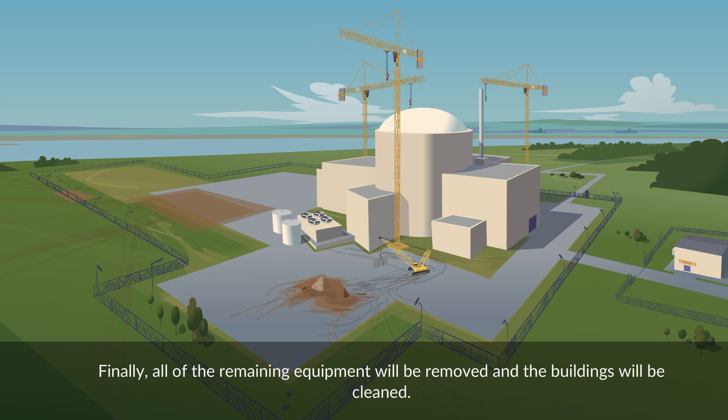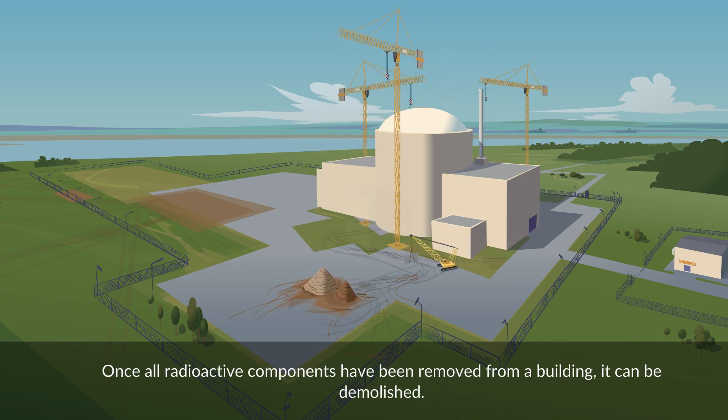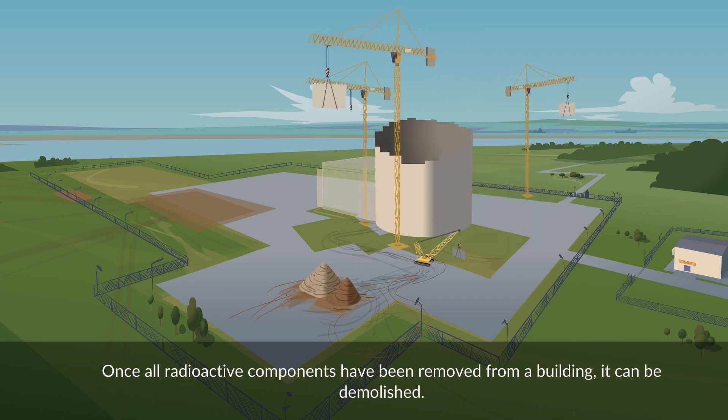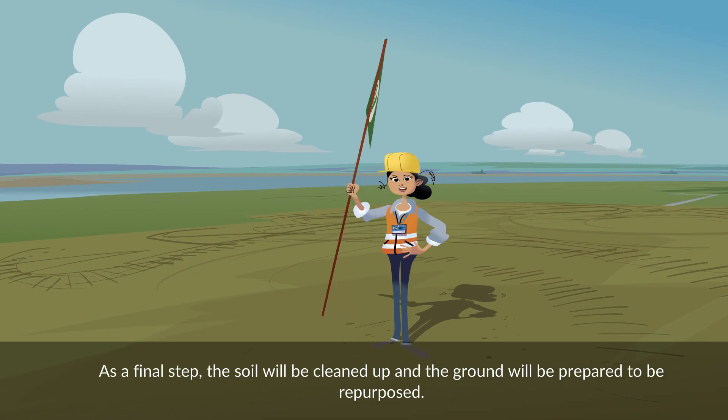Finally, all of the remaining equipment will be removed and the buildings will be cleaned. Once all radioactive components have been removed from the building, it can be demolished. As a final step, the soil will be cleaned up and the ground will be prepared to be repurposed.